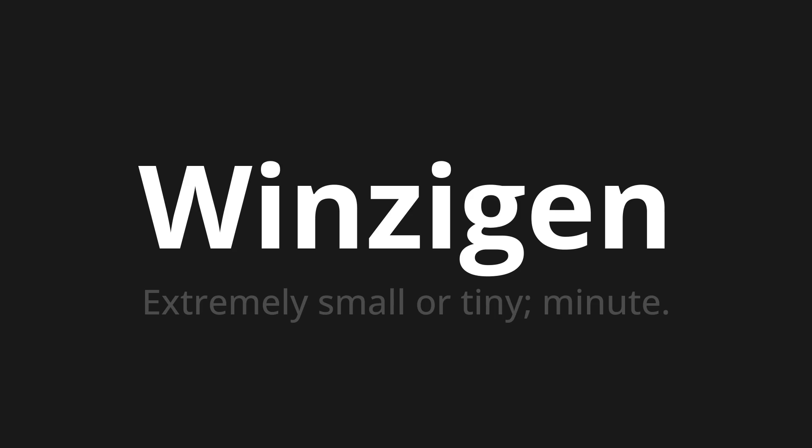Remember, language is a journey, not a destination. Keep exploring, experimenting, and expanding your linguistic horizons. We'll see you next time.